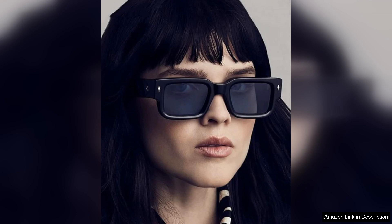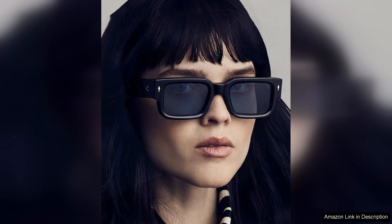they cater to a wide range of personal styles, whether you prefer classic black, vibrant hues or subtle pastels. The oversized shape not only looks fashionable, but also provides excellent coverage, shielding your eyes from harmful UV rays.